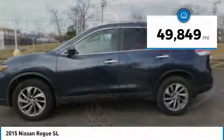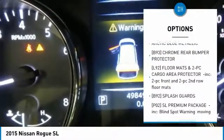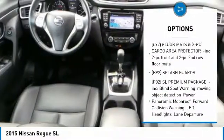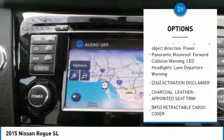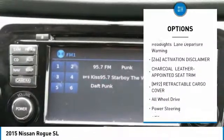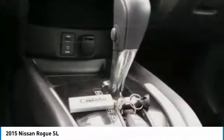This vehicle has less than 50,000 miles. Here are some of this vehicle's great options: steering wheel audio controls, power liftgate, navigation system, anti-lock braking system, all-wheel drive, Bluetooth, leather-wrapped steering wheel, adjustable steering wheel, power steering, aluminum wheels.